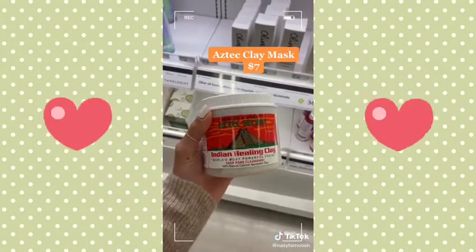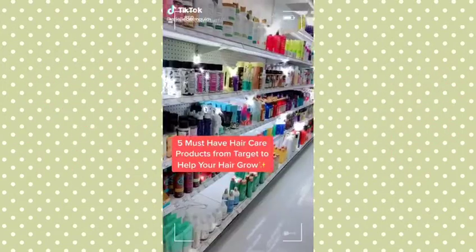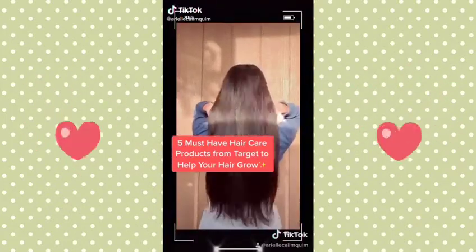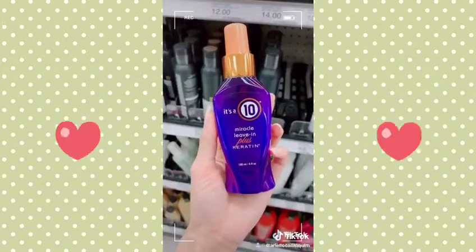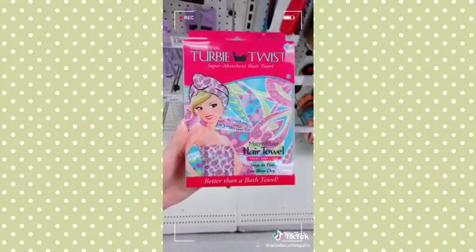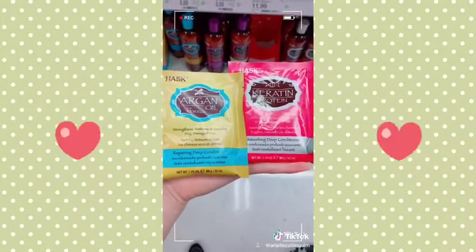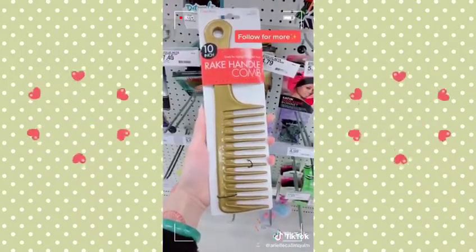Five must-have hair care products from Target to help your hair grow. The Carol's Daughter almond milk shampoo and conditioner really helped to repair my damaged hair. It's a 10 Miracle Leave-In Spray really helped to strengthen my hair from within. The Turbi Twist hair towel really helps to decrease drying time when air drying. These HASK deep conditioners are great to use once a week to repair and smooth the hair. Donna wide-tooth combs are great for detangling with less breakage.